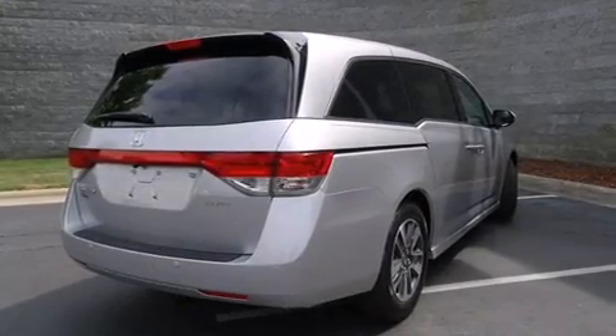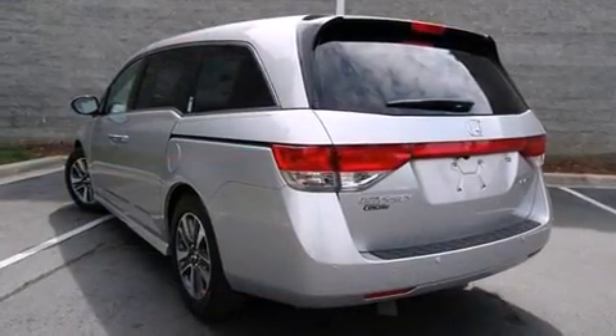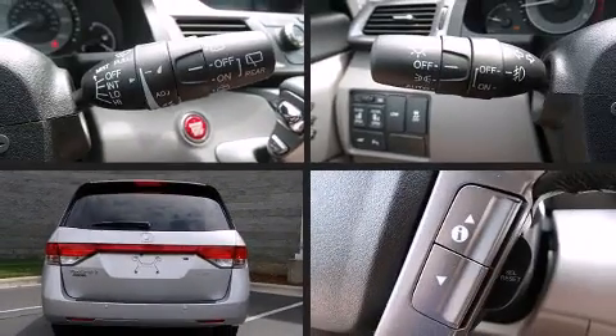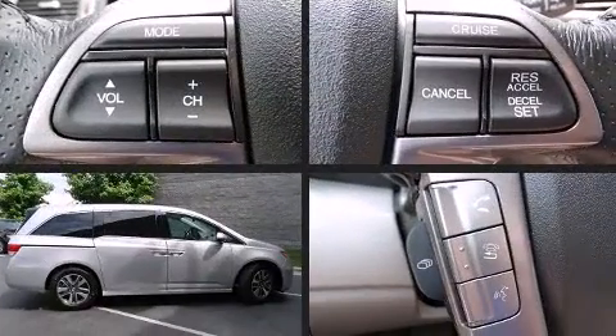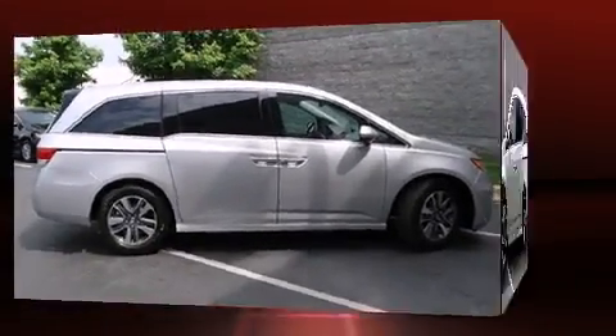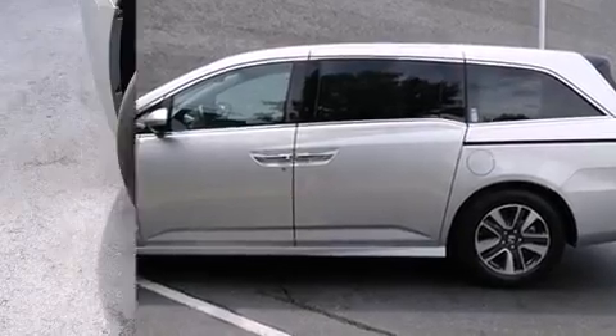It distinguishes itself from the competition with features such as power front seats, a blind spot monitoring system, a power rear cargo door, and remote keyless entry. Features such as automatic climate control and leather upholstery prove that economical transportation does not need to be sparsely equipped.